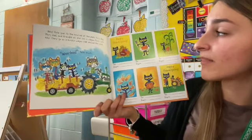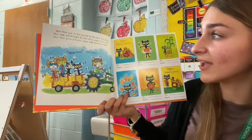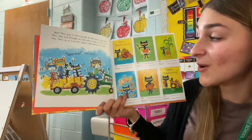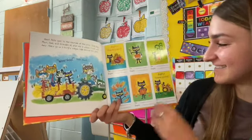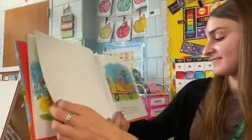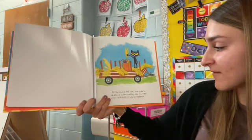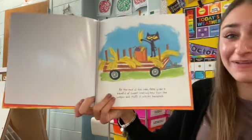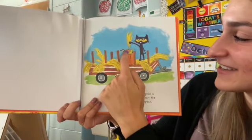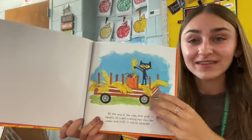Next, Pete goes to the hayride at the park. Pete, Bob, Mom, Dad, and Grandpa all pile into a wagon filled with hay. They go on a bumpy wagon ride around the park. 'Woo-hoo!' shouts Pete. Do you think he's having fun? At the end of the ride, Pete grabs a handful of sweet-smelling hay from the wagon and stuffs it into his backpack. Let's count how many things he has now — one, two, three, four! Can you show me four fingers? He has four things in his backpack.